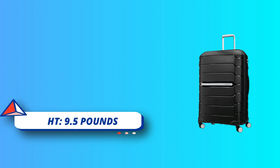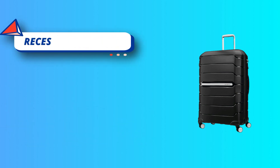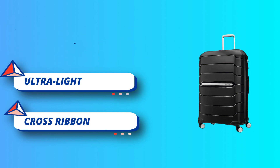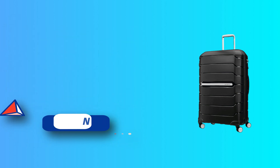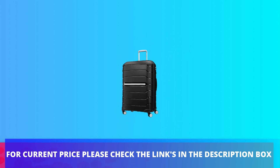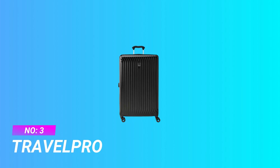Recessed TSA combination lock provides security when checked. Cases expand for added packing capacity. Ultra-light, ultra-strong shells withstand the rigors of modern travel. For current price, please check the links in the description box.